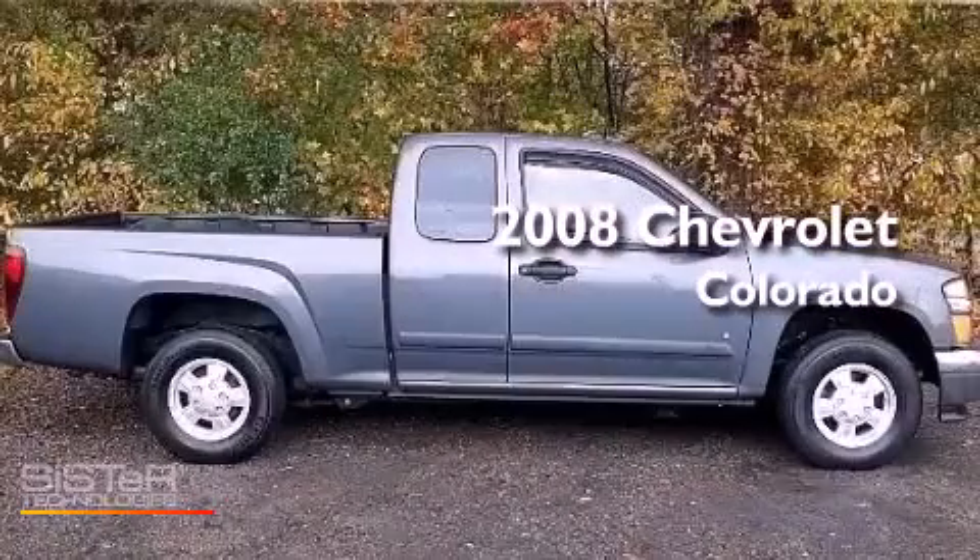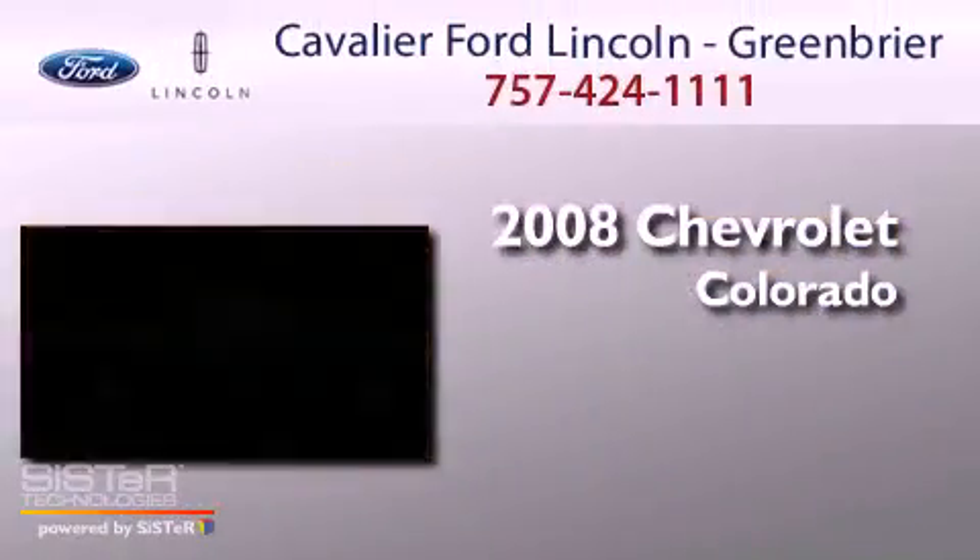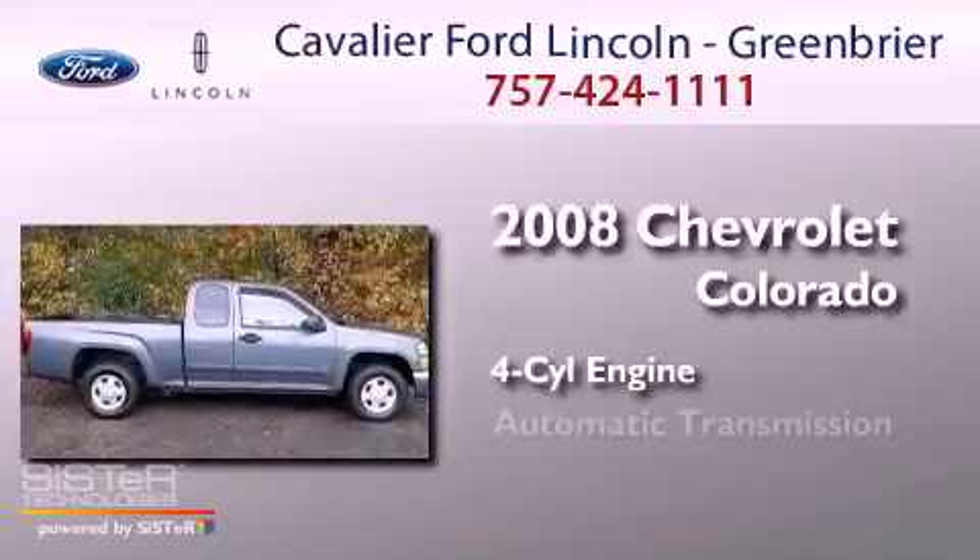This is a 2008 Chevrolet Colorado. It features a four-cylinder engine and an automatic transmission.